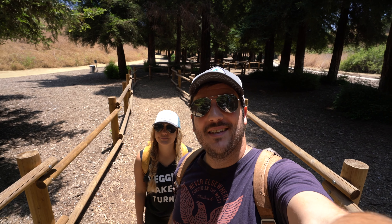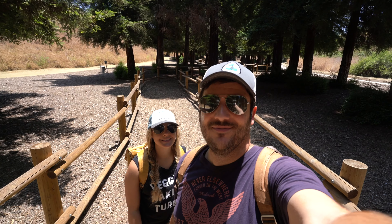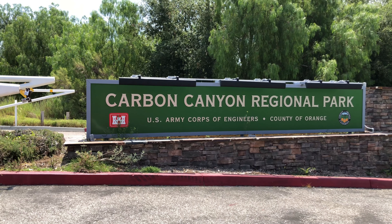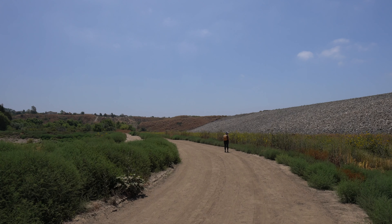Hey guys, Josh and Amy from CaliforniaThroughMyLens.com. Today we're exploring a coastal redwood grove in Southern California. Carbon Canyon is a regional park in Brea, California, on the outskirts of Orange County.